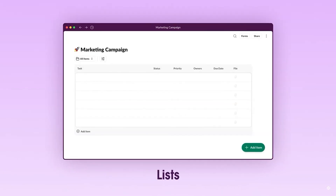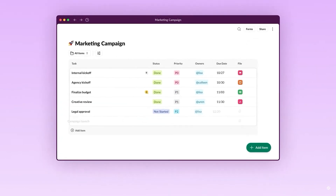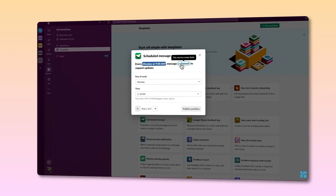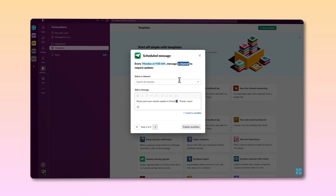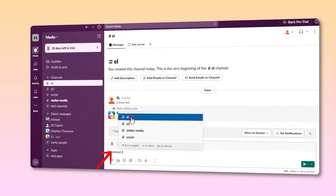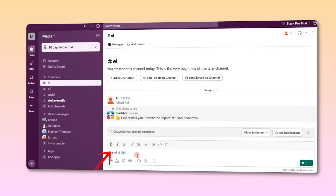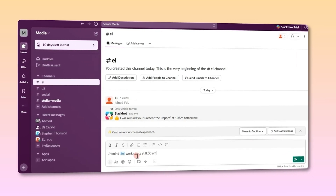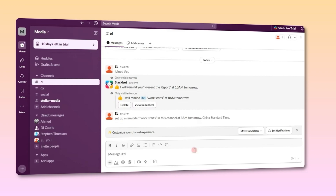You can have one channel for your projects, one for clients, and yes, even one for just dropping memes. You just type it out, hit the little clock icon, and Slack sends it at a normal human hour. And if you're the type who sees a message, thinks 'I'll get to that later,' and then completely forgets, just type forward slash, 'remind me to check this later,' and Slack will give you a little nudge.